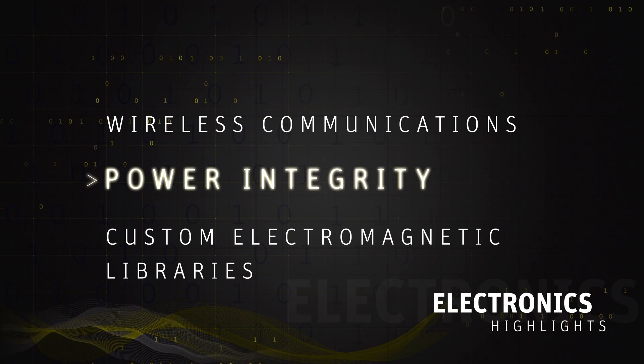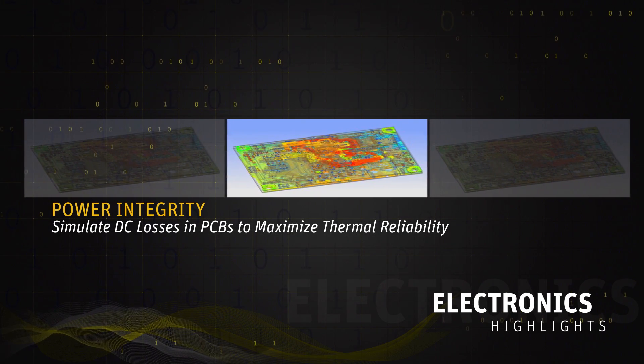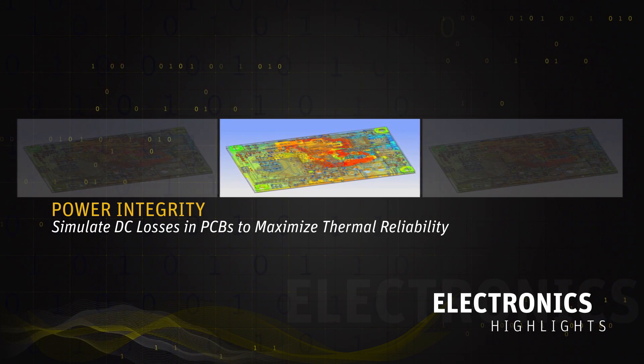The second part of the innovation is around power integrity. In this area, we've worked very hard to give users a view into 3D physics and allow them to optimize for power integrity across a board or across a chip.